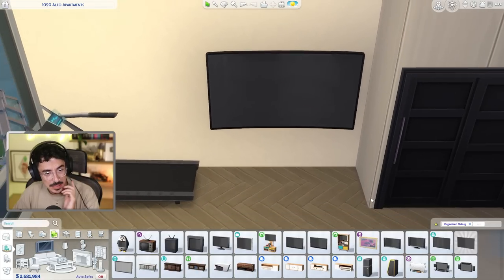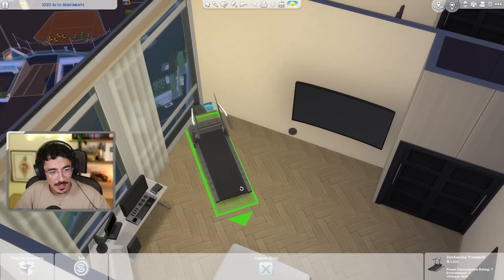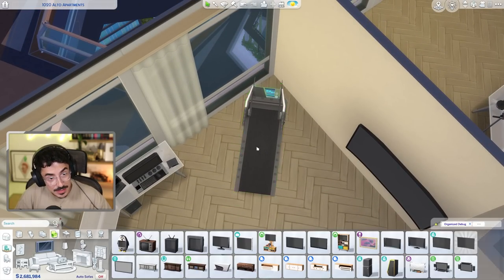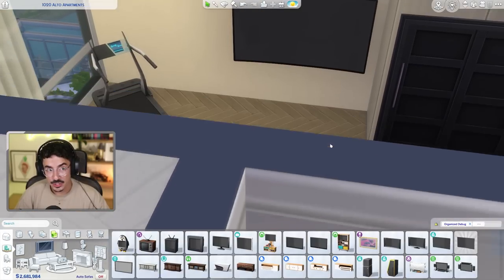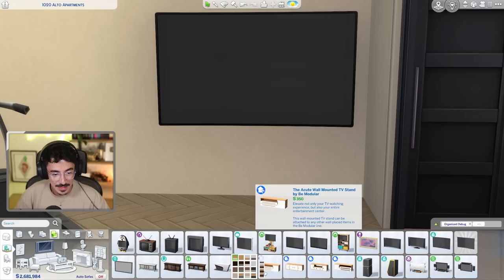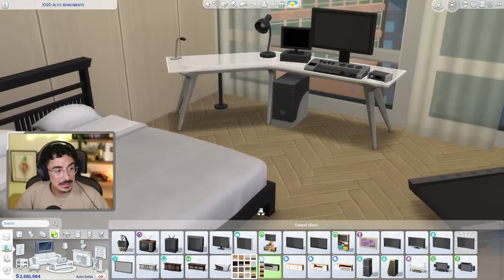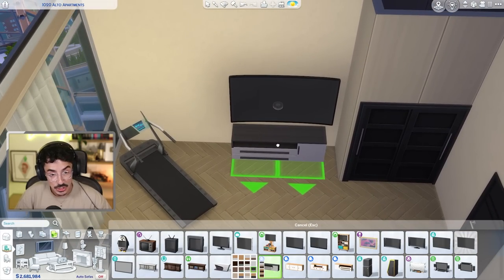I think I like it there but there definitely needs to be something underneath it. I wonder if I could tilt that — oh, I quite like that being tilted. Yeah, I prefer that actually. We'll do that. And then I've got a space here to put a little unit underneath it. I'm wondering if one of these would fit in here. Yeah, I'm gonna do it.